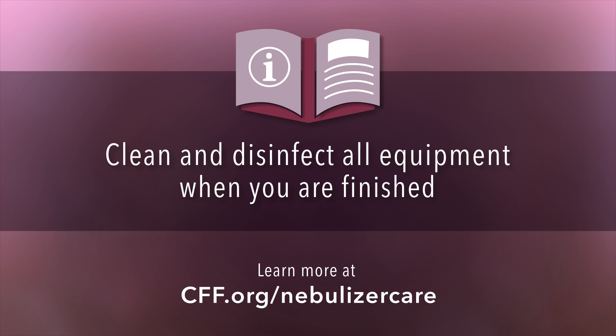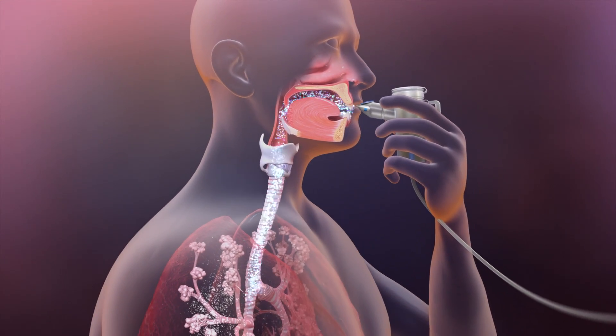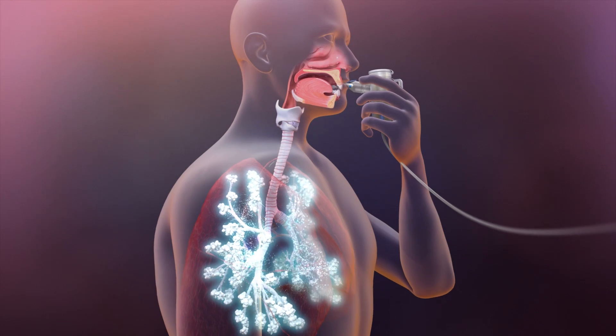If you have questions about how to best clean your equipment, ask your CF care team. When done consistently as part of your daily care plan, mucus thinners can help control infection and slow the progression of damage to your lungs.